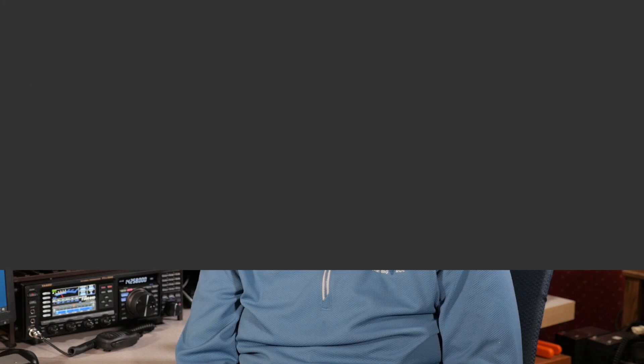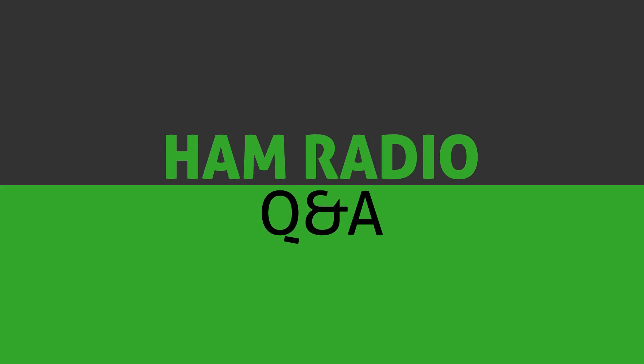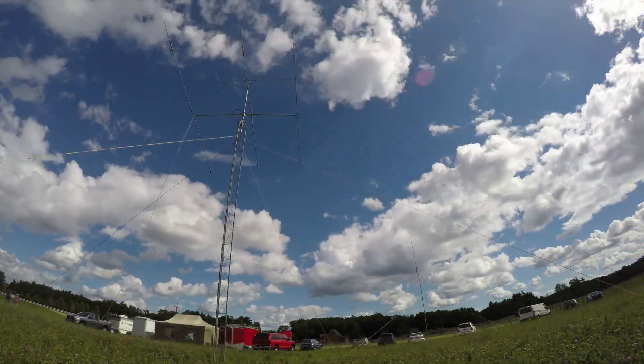Today on Ham Radio Q&A, I open the mailbag and answer your questions, so please keep watching for more. Hi, I'm Michael KB9VBR, your host for Ham Radio Q&A. I'm on a mission to inspire and educate the ham radio community, so if this is your first time watching, please consider hitting that subscribe button.